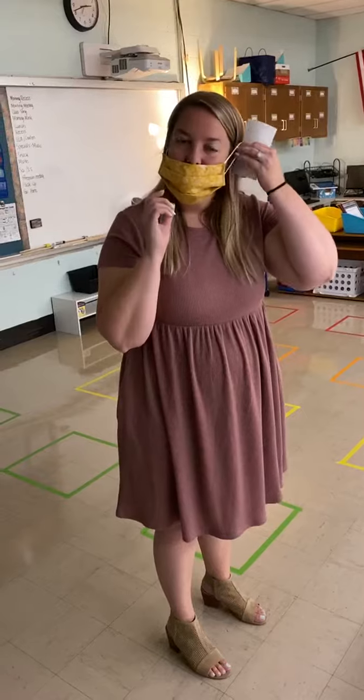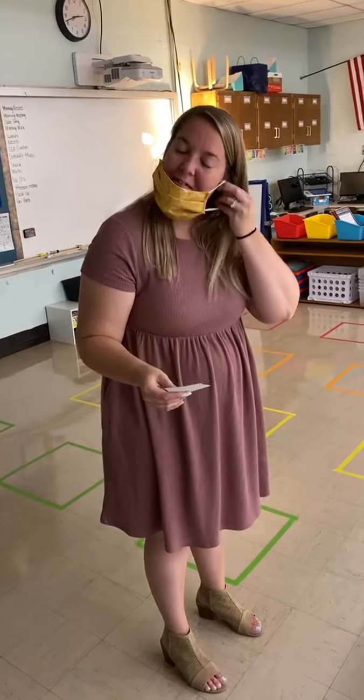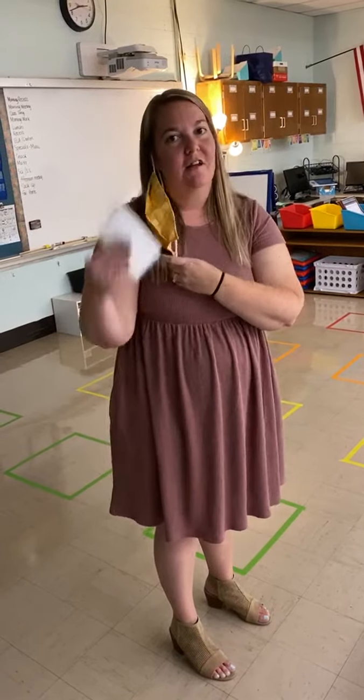This is what I look like without my mask. And this is my mask on my face. So you will most likely see me like this, and then sometimes we'll have a shield on and you'll get to see me like this. I can't wait to see you!